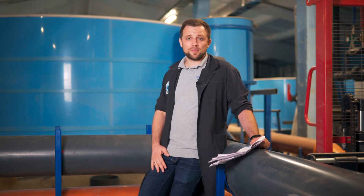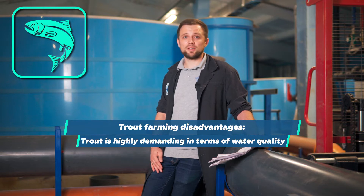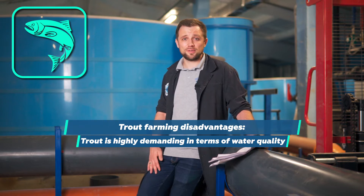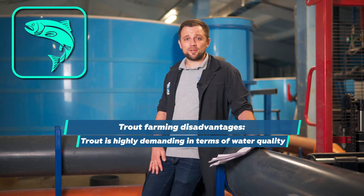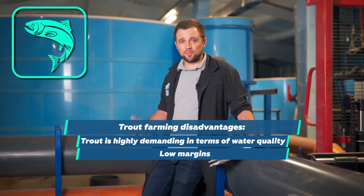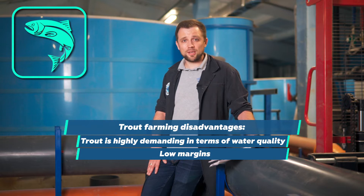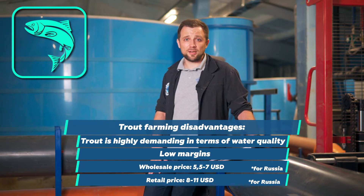As for the disadvantages of trout, of course it's more demanding in terms of farming conditions. It requires colder, more transparent water and a more powerful water treatment system — though this is a minor problem, everything can be easily solved. The most important issue is managing the farming temperature if you locate the farm in a region where temperatures are usually high. The next point is that the margin is lower compared with sturgeon, for example. The average selling price is between 5.5 and 7 US dollars wholesale, with a prime cost of 4 US dollars. In retail it's from 8 to 11 US dollars, so the margin is evidently not that high.